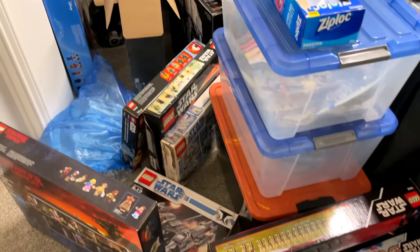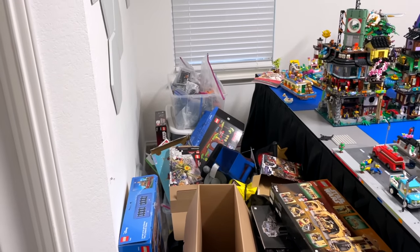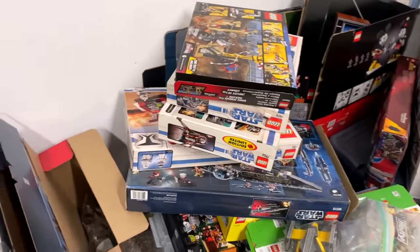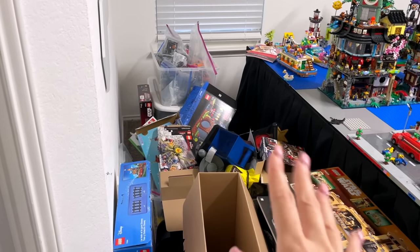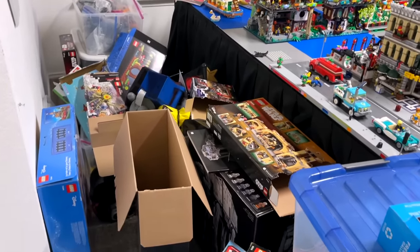And over here we have a bunch of these broken down boxes — so these are like old modulars, like the diner. I'm overwhelmed. I guess let's start with this pile here because it's just kind of near the front of the doors. I'm going to start breaking down some boxes. I see a bunch of sets over here — we have Sonic, some play sets from Dr. Strange, some Spider-Man, so I think I'll start with those.